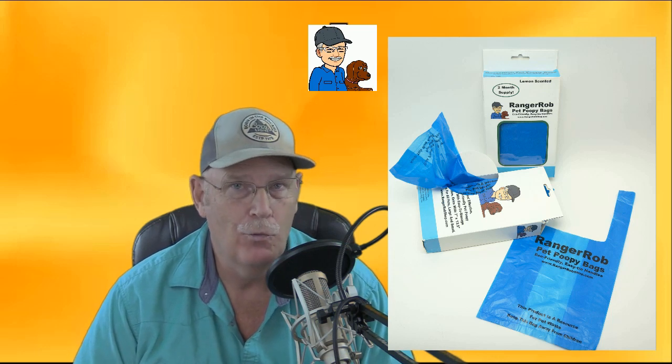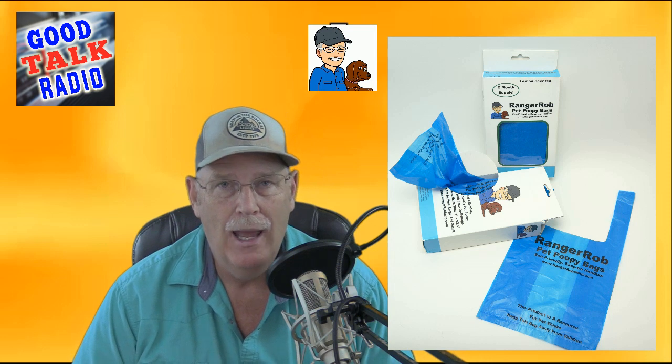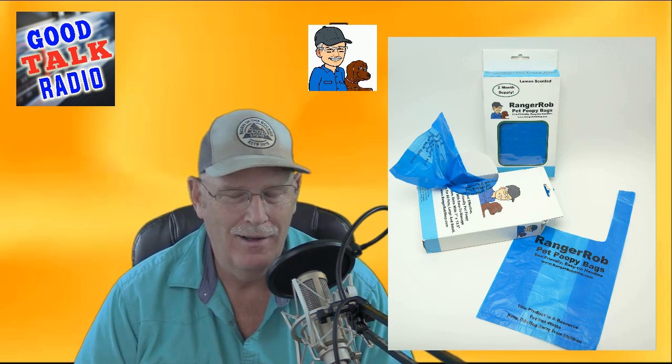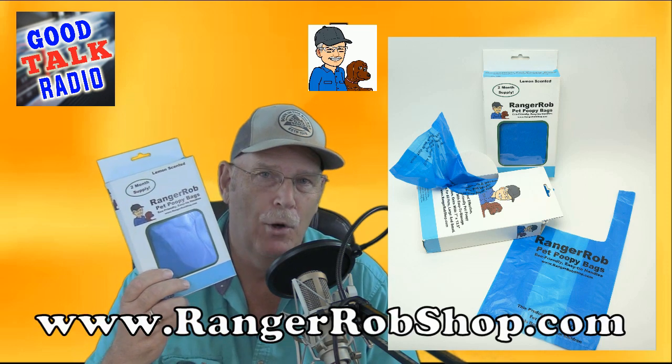Hello, everyone. I'm Ranger Rob from the Ranger Rob Morning Show on Good Talk Radio. And I'd like to talk to you about a product I developed for my dog, Cinder. And that's the Ranger Rob Pet Poopy Bags.